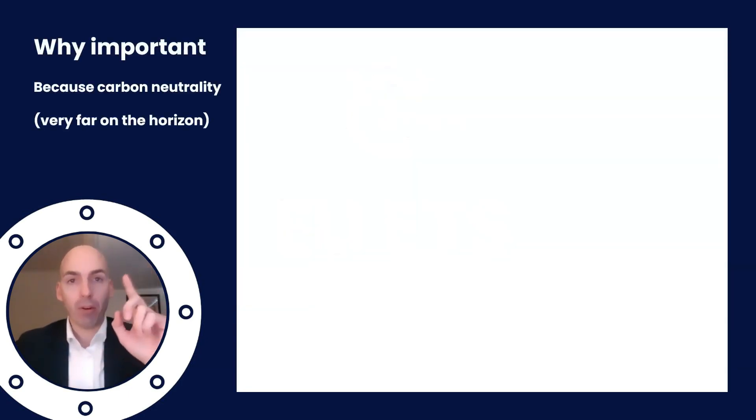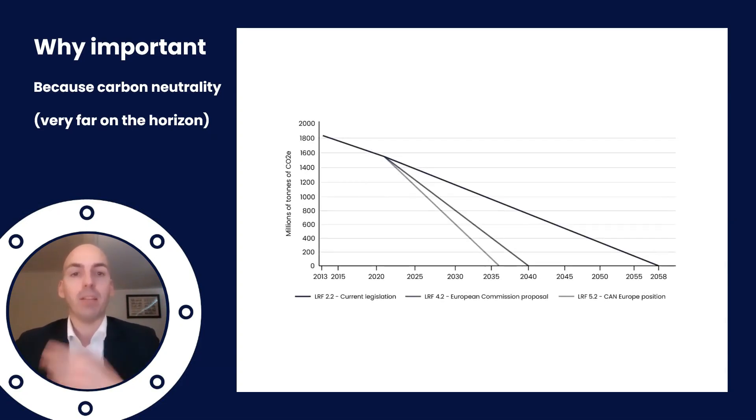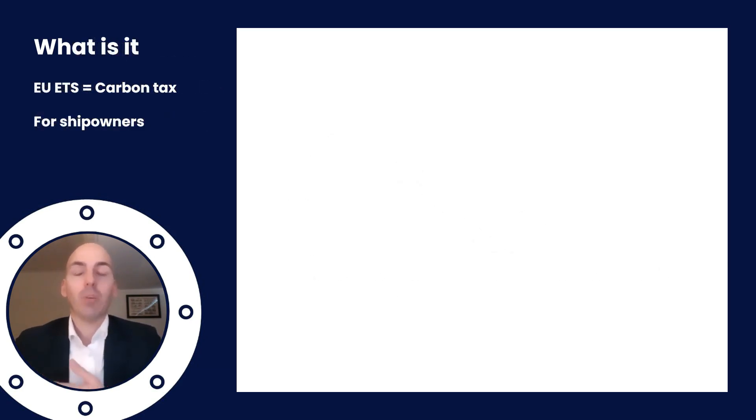If there's one thing to remember about EU ETS, it's that in the end it will result in carbon neutrality. The system revolves around the fact that total carbon emissions, or carbon equivalent emissions, will be reduced to zero. Yes, this is very far on the horizon but it will happen eventually. So what does ETS stand for? It is the Emission Trading System, which is essentially a carbon tax for ship owners.